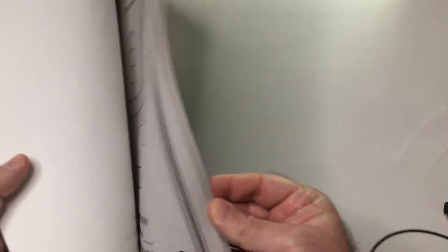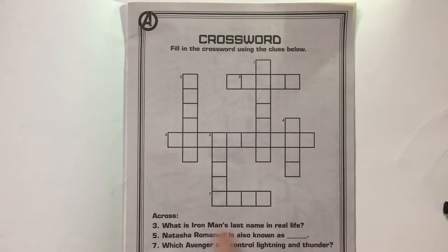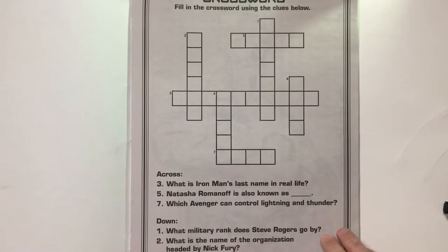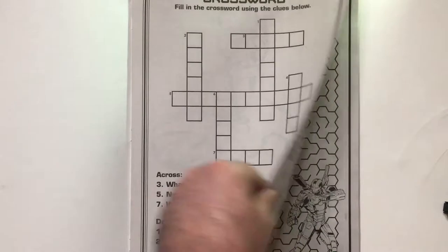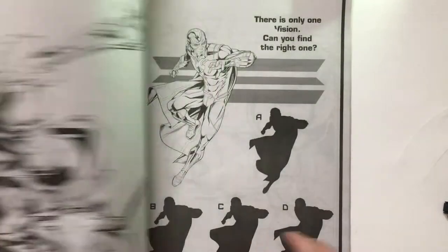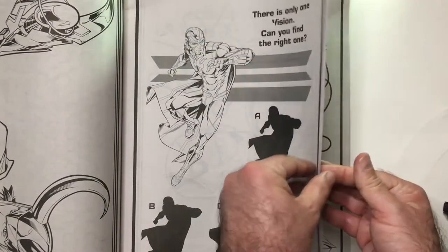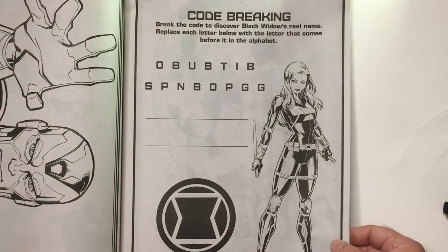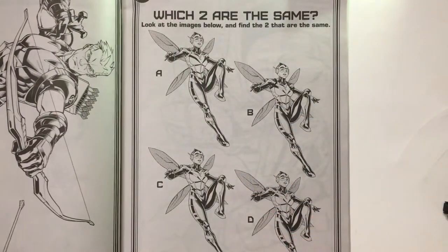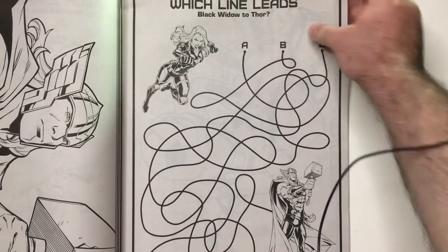Look at the activities — why not, right? So you got a crossword. What's Iron Man's last name in real life? Asking the tough questions there. I got a battle maze. There's only one Vision — can you find the right one? Code breaking, shadow match — that was sure the same. Which line leads Black Widow to Thor?